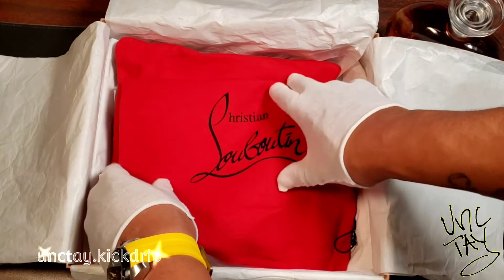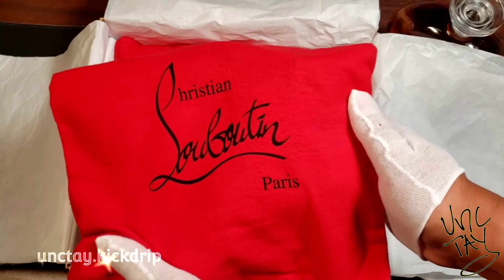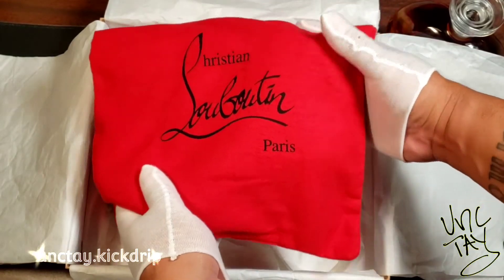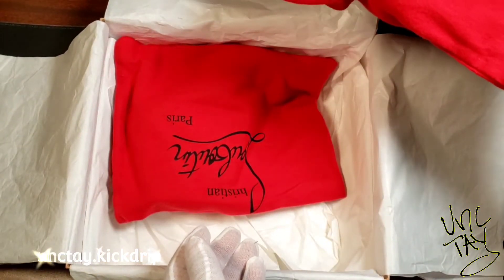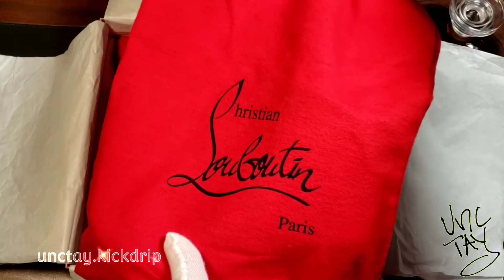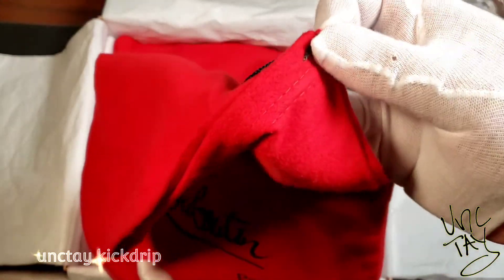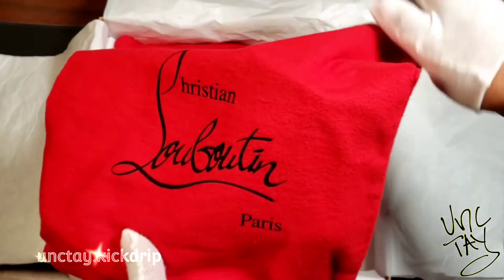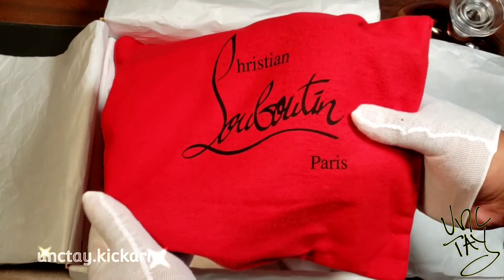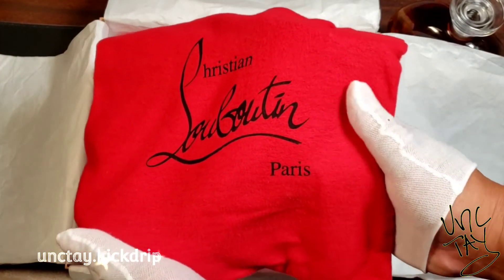I just wanted to make sure that I respectfully gave you the presentation that these shoes deserve, so I took my time with this. I just wanted to show you guys — if you bought some Christian Louboutins — the presentation, the packaging, how it comes, the dust bags for each shoe, the box that it comes in. I just wanted to make sure you guys got a good idea of the packaging and what you might expect when you purchase a pair of these luxurious shoes.